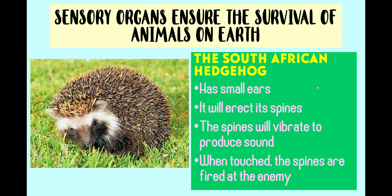Animals are also capable of detecting stimuli in the environment by using their sensory organs. The mechanisms and capabilities of each animal to respond are different. The South African hedgehog has small ears, but the hearing of these animals is quite sharp. When confronted with threats, it will erect its spines, which can vibrate to produce sound. Some of these spines are hollow and can produce sound when vibrating. When touched, the spines are fired at the enemy.